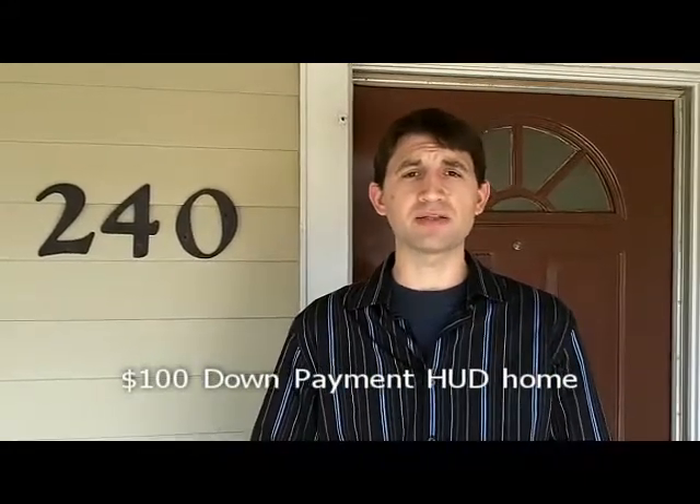The great thing about this home is it's a HUD home, and it allows you, the buyer, to get into this home for just a $100 down payment.